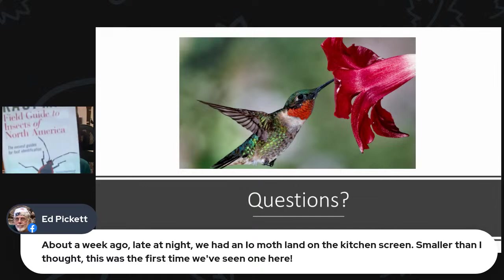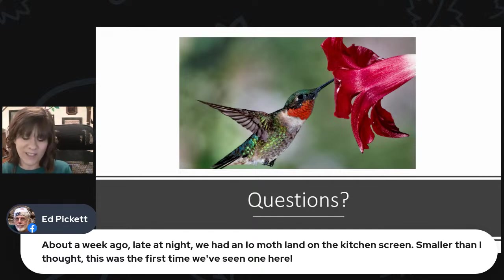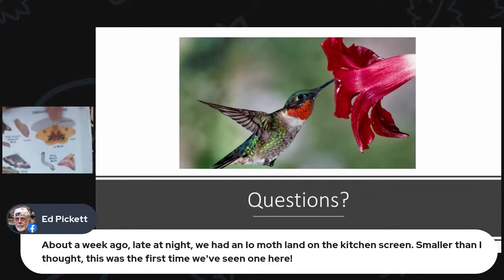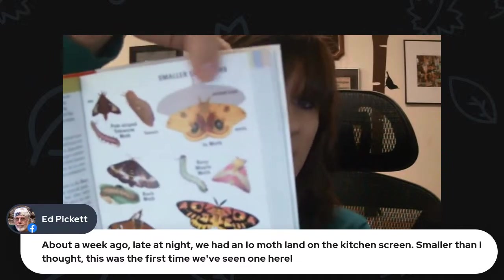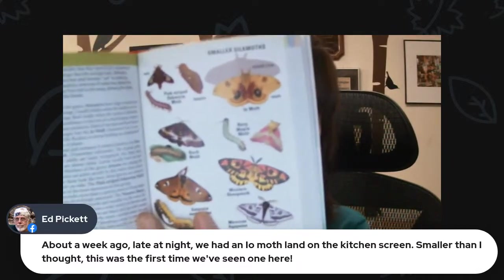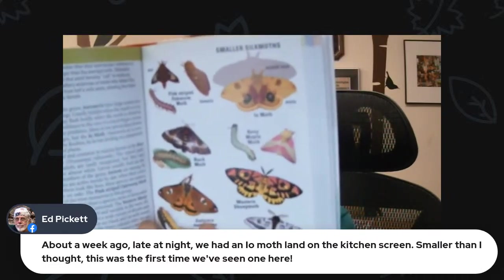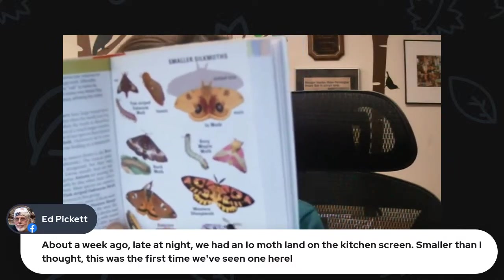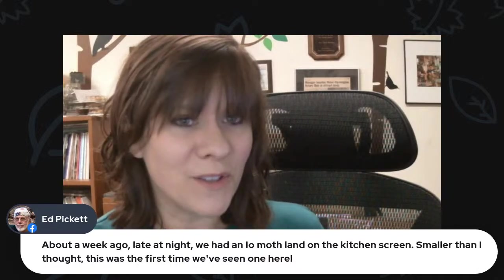Let me look up the io moth in the Kaufman Guide to Insects — the absolute best insect guide I've seen, really easy to read and go through. Here it is on page 240. It's this yellow moth with eye spots. Not a very huge moth, but really showy. You never know what kind of things you'll see out there at night this time of year — now is moth time. If you're looking to see what insects are out there, put out a white sheet and shine lights on it at night and you'll get all kinds of bugs coming to it.